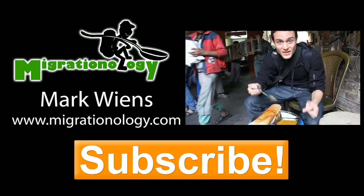Thank you very much for watching my video, and please remember to give it a quick thumbs up. Also, don't forget to click the subscribe button so you don't miss my upcoming food videos.